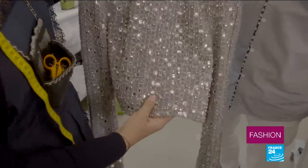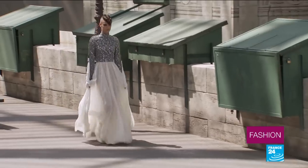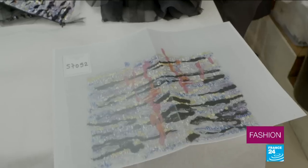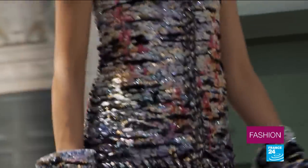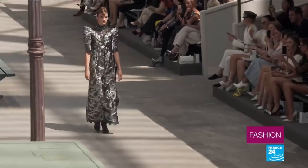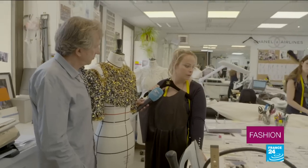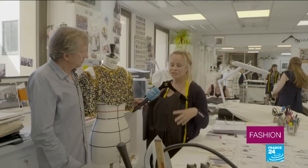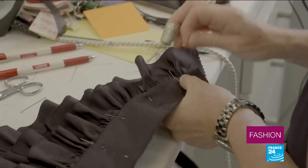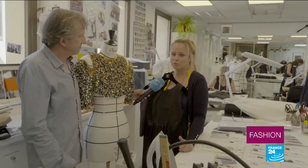Haute couture would be impossible without the artistic expertise of Paris' specialist workshops, a savoir-faire on full display amongst the paving stones, love locks and sunsets of Lagerfeld's miniature Paris. Innovation is also king. One new fabric on show is comprised of sheets of aluminium caught between two layers of lace. Every collection is different — every theme, every shape, every volume. Each time we ask ourselves more questions and face new technical challenges. That's what makes our jobs so exciting. We're never bored because we never do the same thing twice.